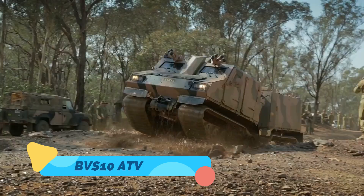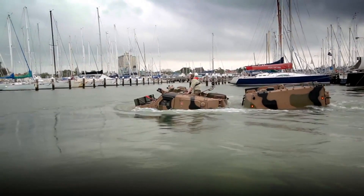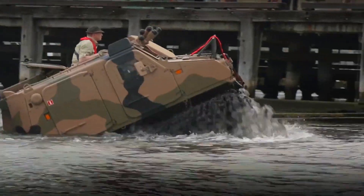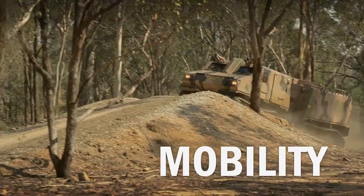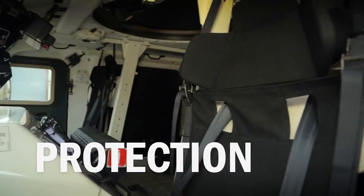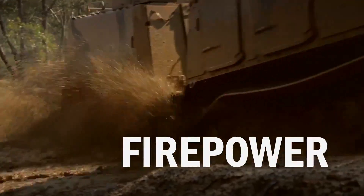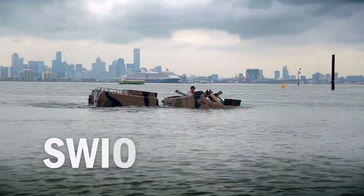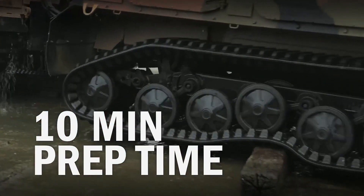BVS-10 ATV. The BVS-10 is a cutting-edge, amphibious, all-terrain vehicle developed for military and emergency applications. With a powerful multi-terrain track system, the BVS-10 excels in navigating harsh environments such as snow, mud, and water. Its modular design allows it to be configured for various purposes, including troop transport, cargo hauling, and medical evacuation. The vehicle's reinforced body provides excellent protection, while its advanced suspension system ensures smooth operation even on the roughest terrain. The BVS-10's combination of durability, versatility, and advanced technology makes it a vital asset for demanding missions in remote and hostile regions.